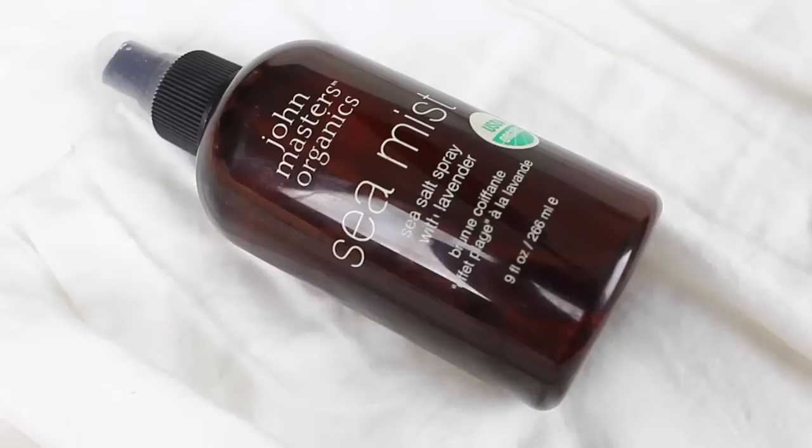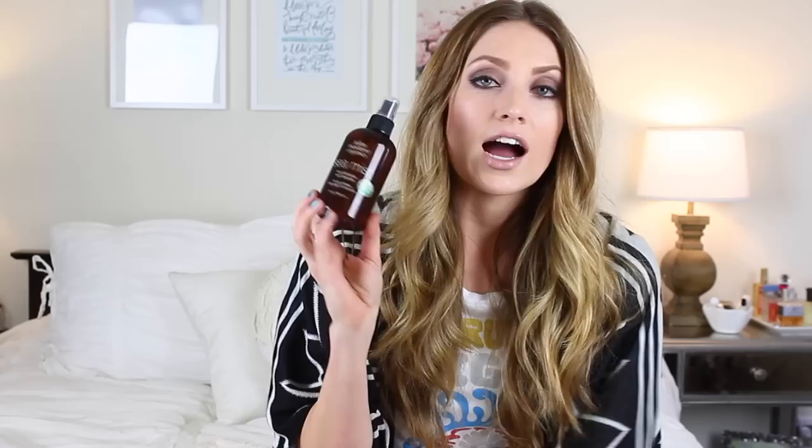First up is my John Masters Organics Sea Mist. I had this hiding away for the past few months because it's winter and I don't need sea salt spray, but I was missing it. I needed some volume in my hair, found it at the bottom of the drawer, pulled it out, and I've been obsessed all week long. This is a sea salt spray with lavender oil. A lot of people say 'why don't you just make your own sea salt spray?' I tried that and it did not turn out good, so I'm just going to buy it — who cares.